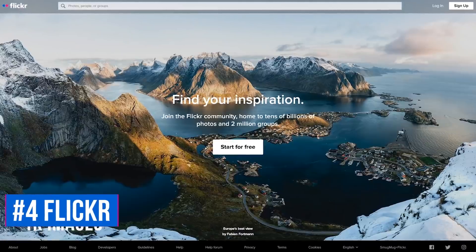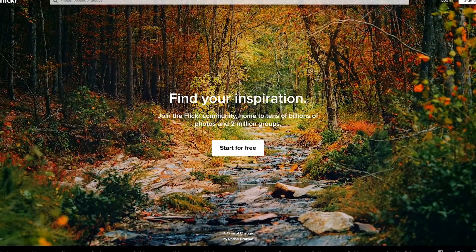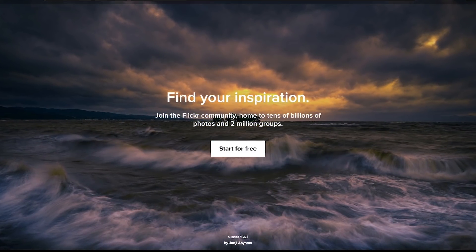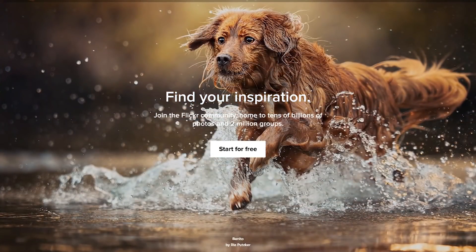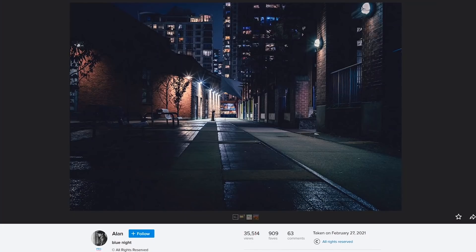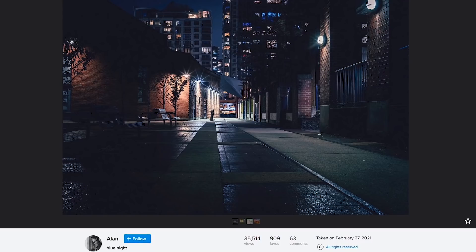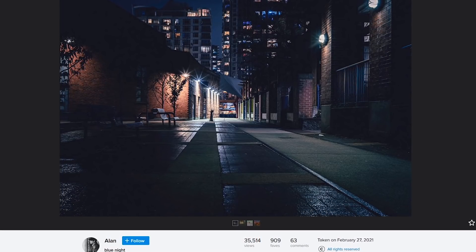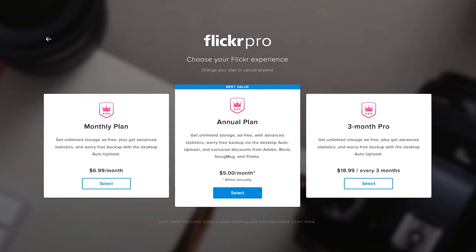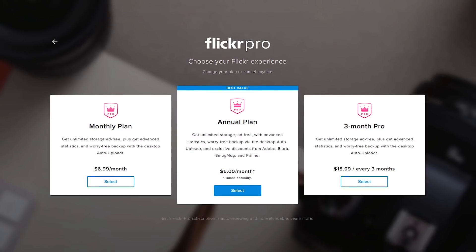Our number 4 pick, Flickr, is one I'm sure most of you have heard of by now. The service has changed quite a bit since its founding back in 2004. Now it's more of a social network with a large community of photographers. For free, you can upload up to 1,000 images in full resolution. Their service also lets you showcase your best photos, browse works by others, and follow photographers that you appreciate. Flickr Pro for around $7 per month gives you unlimited storage and advanced stats you won't find elsewhere.